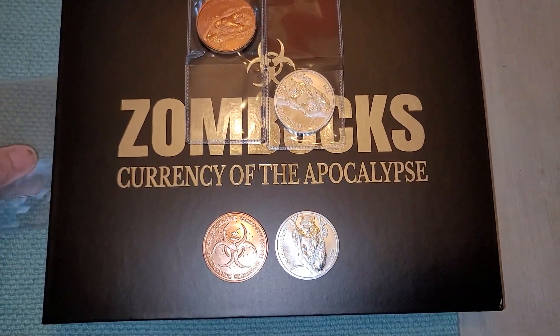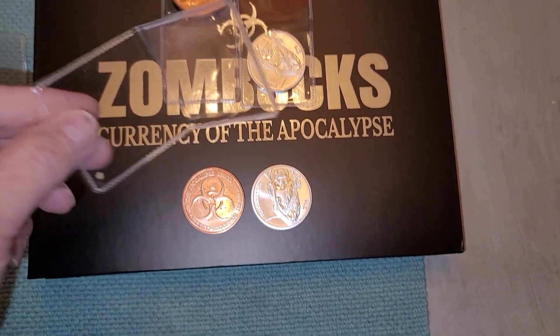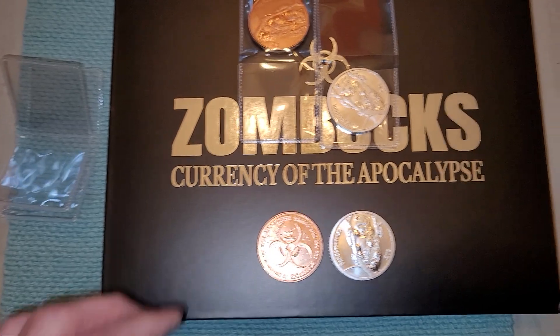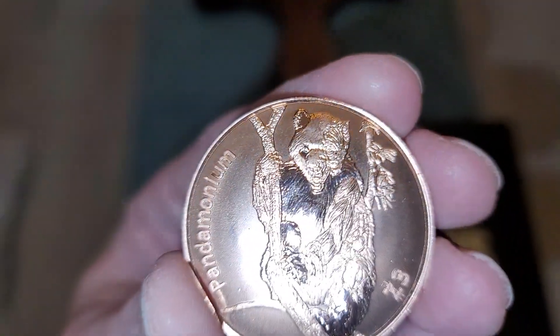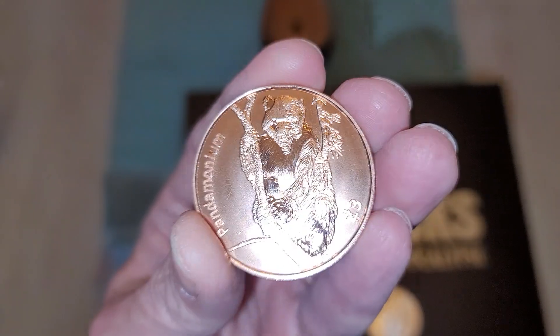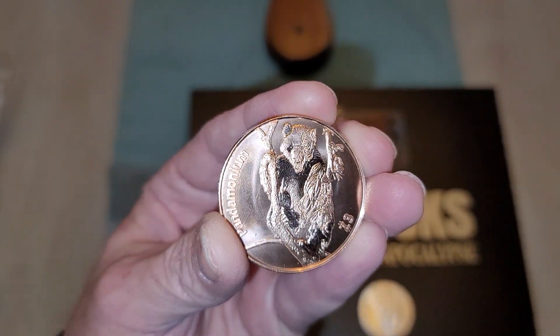Here they are. They did come individually packaged in flips. I took out two so we could take a look at them. I got two copper rounds and two silver. Those are really, really cool looking.